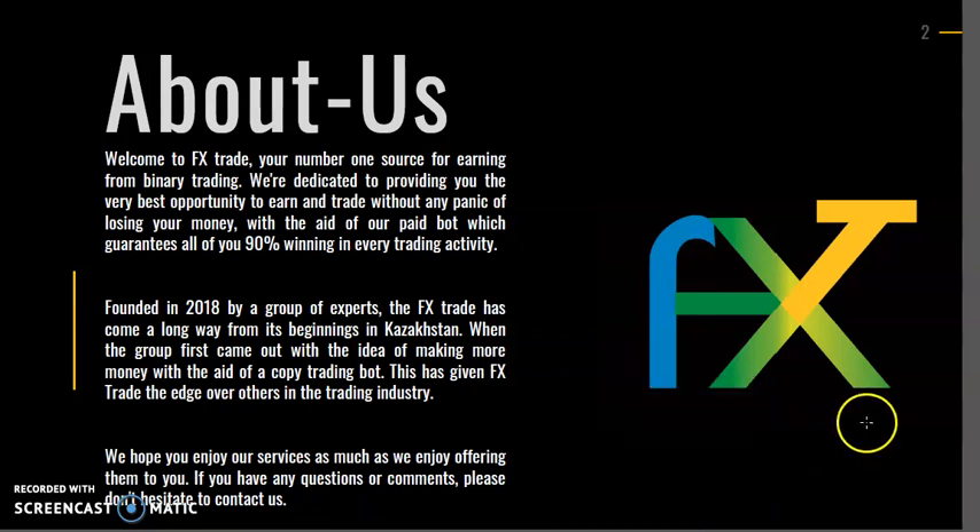Welcome to FXTrade, your number one source for earning from binary trading. We're dedicated to providing you the very best opportunity to earn and trade without any panic of losing your money, with the aid of our paid bot which guarantees 99.9% winning in every trading activity.